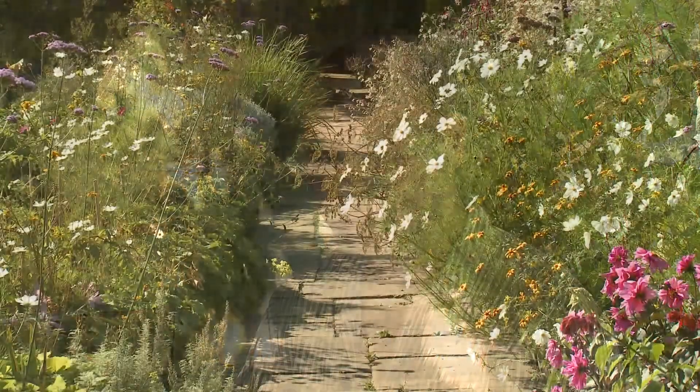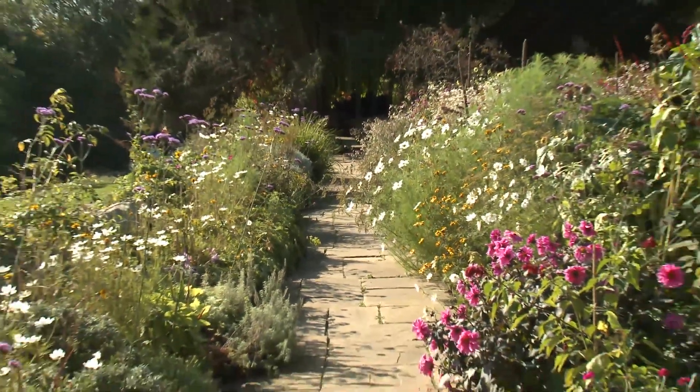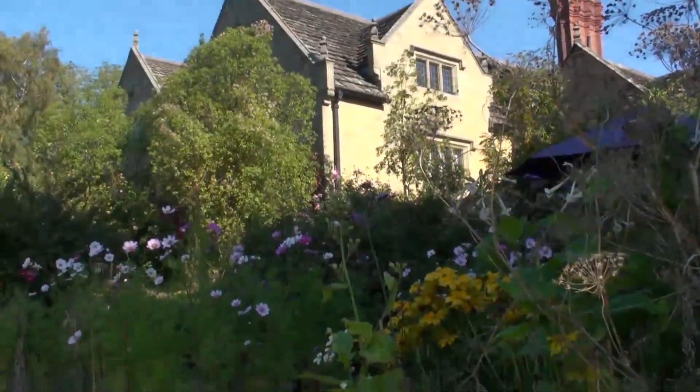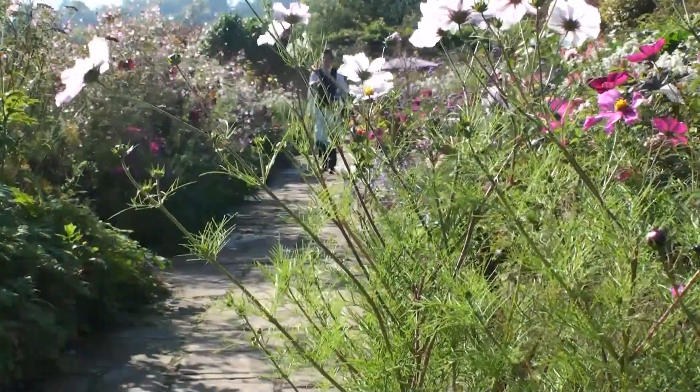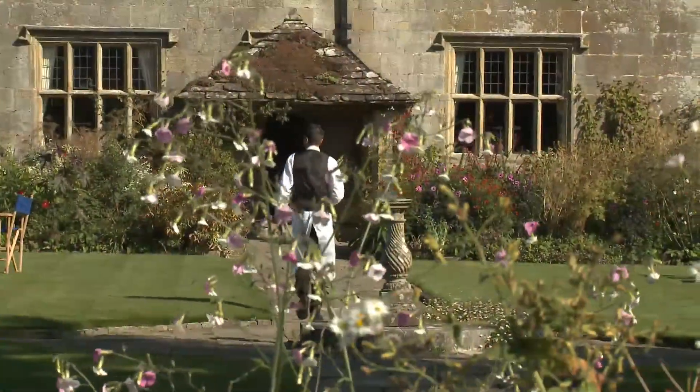In this garden we're trying to stick to the basic philosophy that Robinson applied to different areas, and where possible we want to restore the hard landscaping. As far as the planting's concerned, we want to try and be fairly progressive, and the reason for that is that Robinson was very innovative.